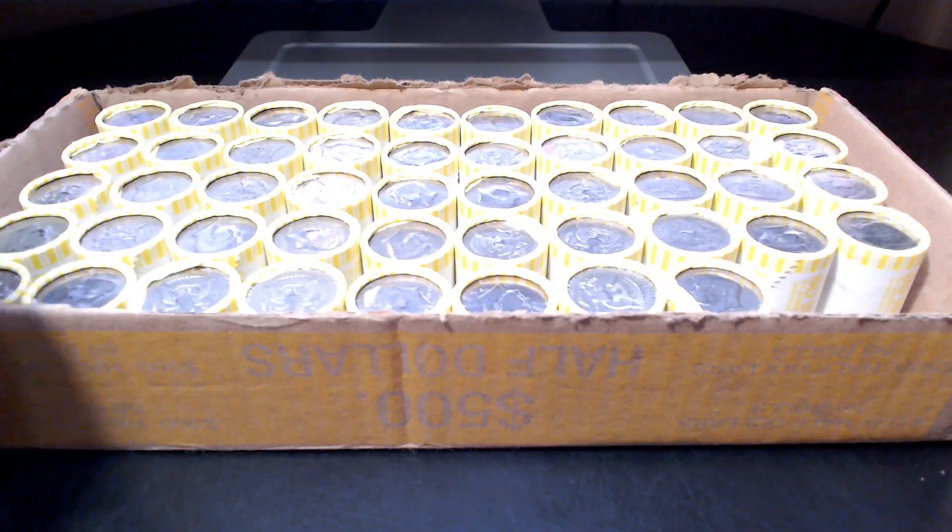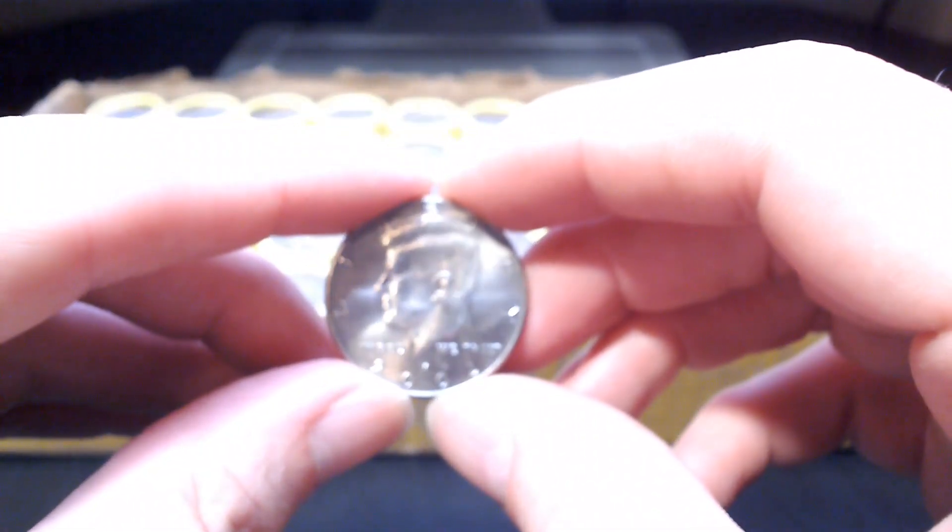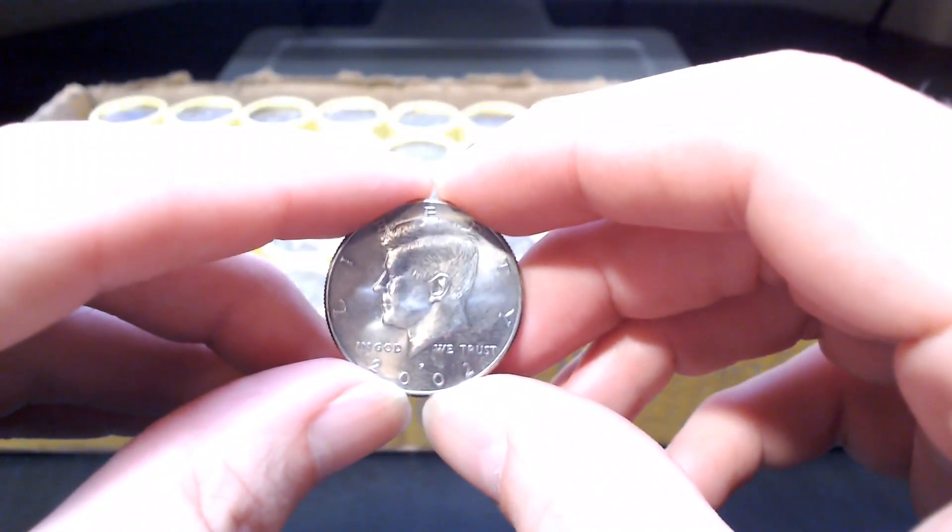We're on roll number two and we're on the board. We have a 2002 Philadelphia NIFC. Mintage of 3.1 million.